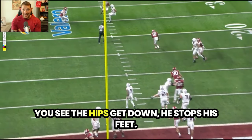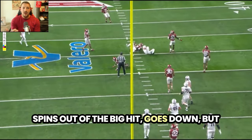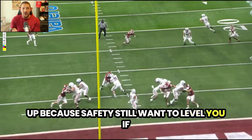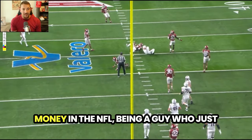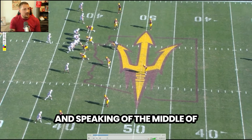Really nice job. You see the hips get down, he stops his feet — that deceleration is there. He already has his eyes on the safety coming in, spins out of the big hit, goes down, but avoiding those big hits makes sure they don't add up, because safeties still want to level you. If you come open over the middle of the field, this is where he can make a lot of money in the NFL being a guy who just attacks over the middle of the field.